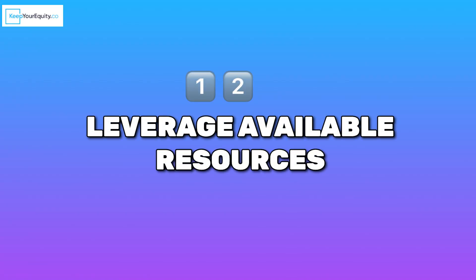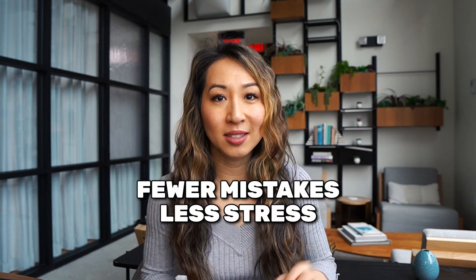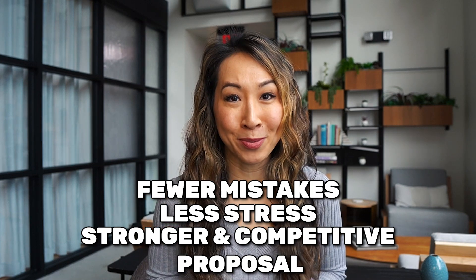Number twelve: leverage available resources. SBIR agencies offer a wealth of resources to help applicants throughout the entire SBIR process — from webinars to guidance and assistance centers. Take advantage of these tools to ensure that your application is complete and accurate. For founders, this means fewer mistakes, less stress, and a much stronger and competitive proposal.